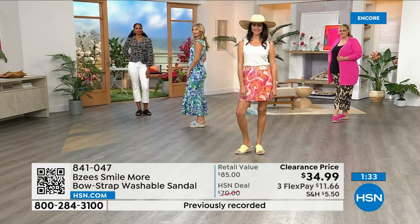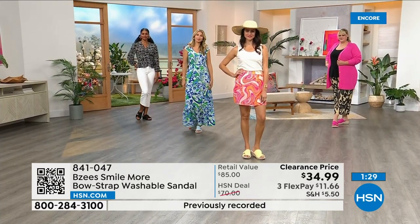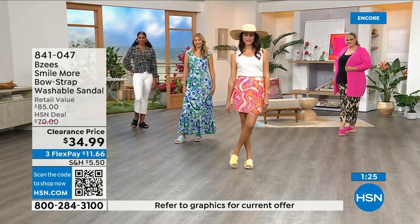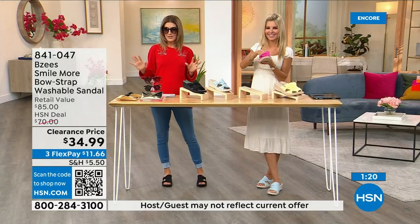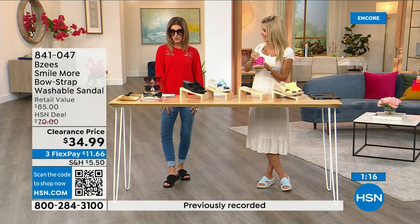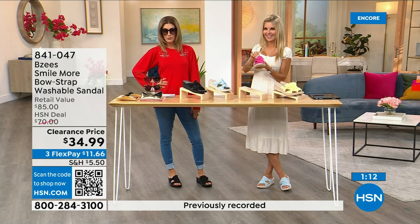I want you to find something you feel really good about. If for any reason you don't love it, you can return it. We have free exchanges — you can exchange the color or size. Sunglasses on clearance, top on clearance, leggings less than $20, shoes less than $35 — you're out the door for under $100.